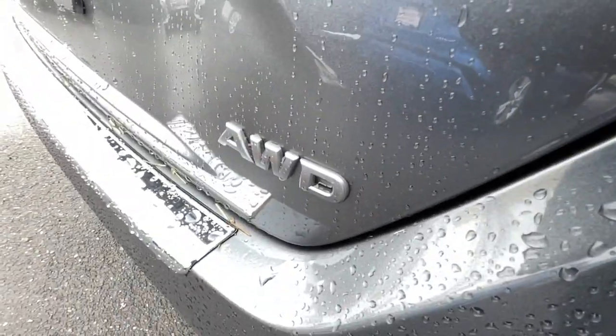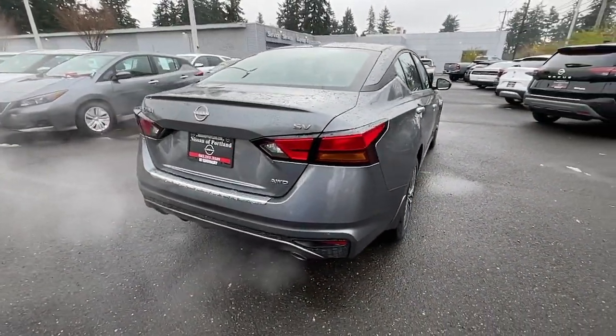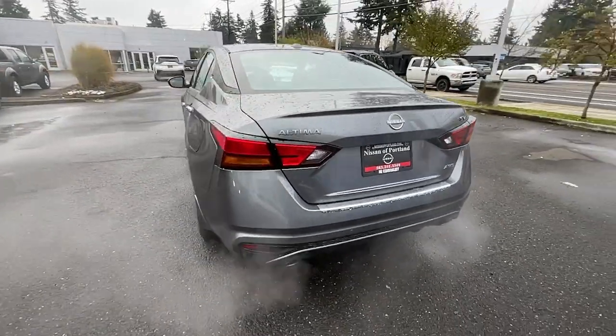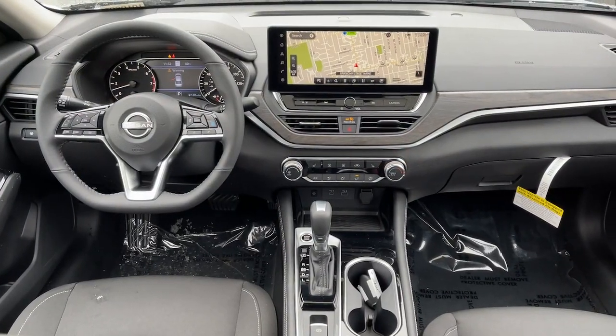Heated driver seat, sun/moonroof, keyless entry, all-wheel drive, four-cylinder engine, satellite radio, remote engine start, lane keeping assist, heated mirrors, iPod and MP3 input.